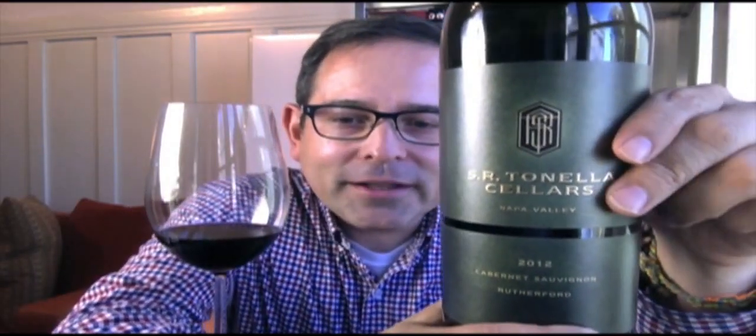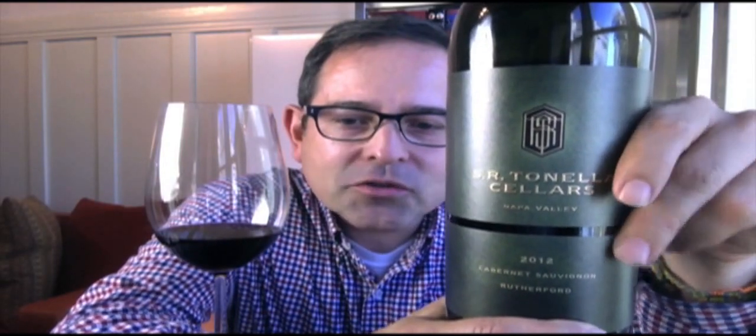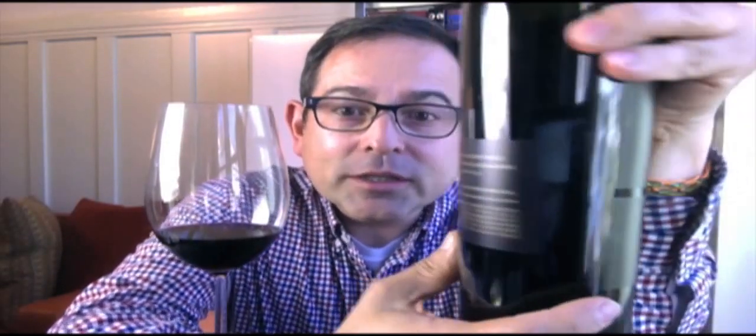So what we have, of course, is SR Tonella Cabernet Napa Valley 2012 Vintage, and of course from Rutherford. I'm really excited about it because I don't taste, believe it or not, a lot of Rutherford wine.